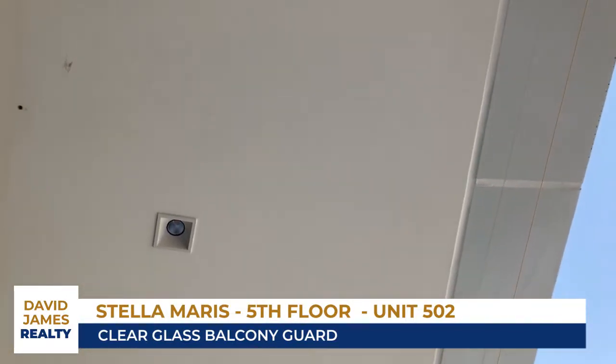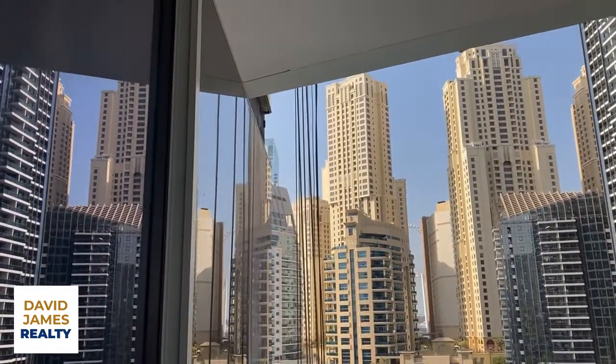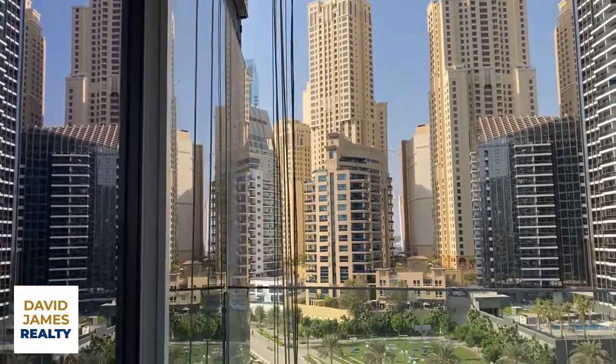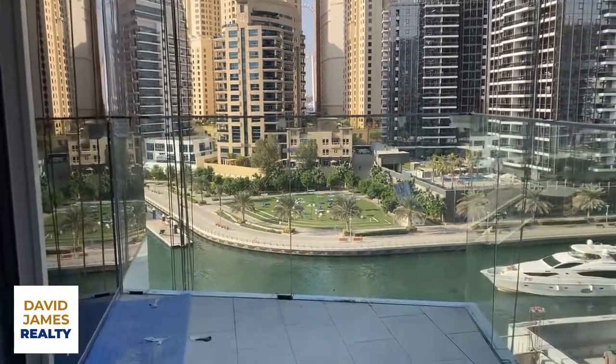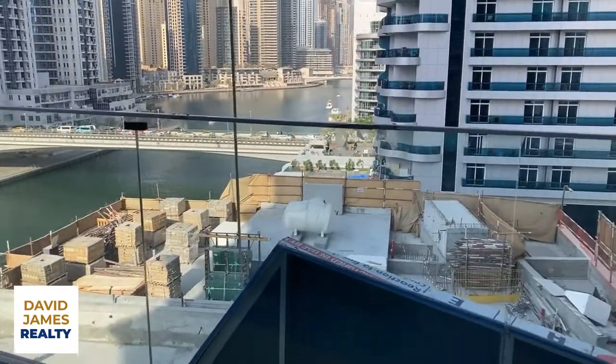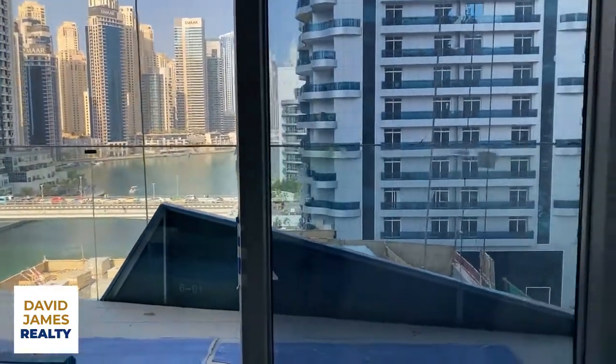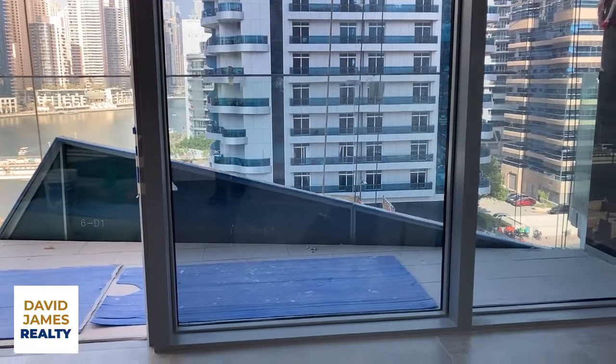Nice ceiling in the balconies, nice and clean, clean lines. That's going to make the building look very good from the exterior. And it helps to reflect the light through the glass balcony guard into the apartment, through these magnificent 2.9 metre floor to ceiling windows.